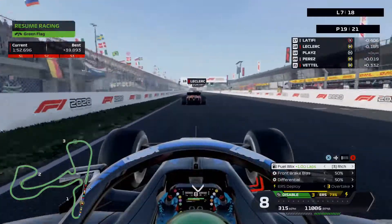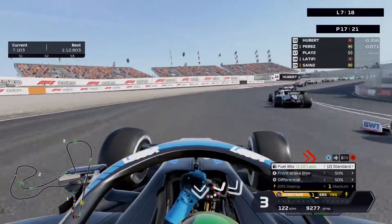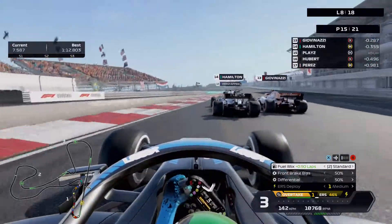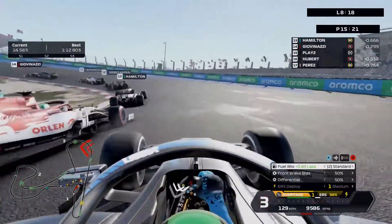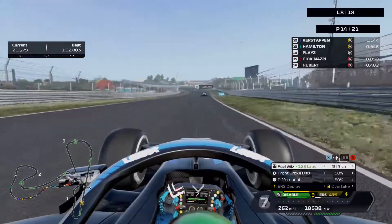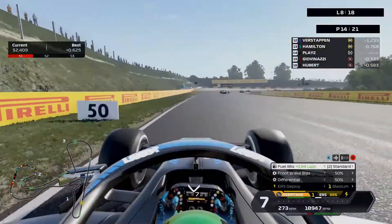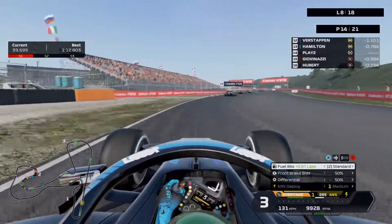Perfect timing — getting past Perez with a bit of contact, dive-bombing past Sainz. Perez is still fighting back. Now I'm behind Hamilton and Giovinazzi, making some really good moves. I got past Hubert. Giovinazzi backs out and I go around the outside on the hards — just out-tractioning him. My car seems to really like the hards around this track. I just need to stay close to Hamilton and Verstappen up front.